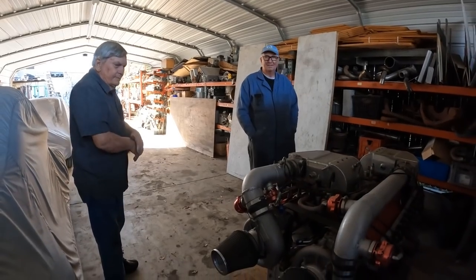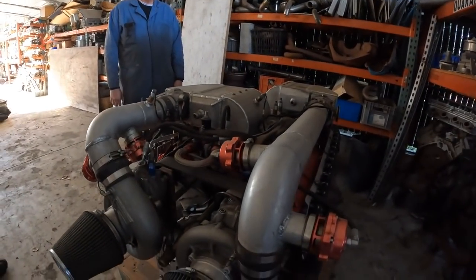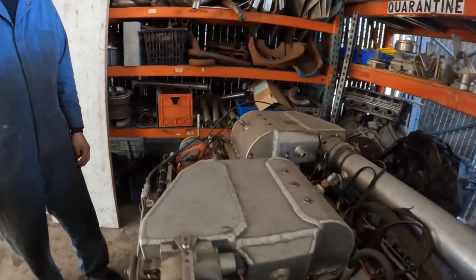So Pete and Kevin, I know we have another one I want to just feature real quick, and maybe Kevin, you can tell me — what is this monster that I'm looking at here?